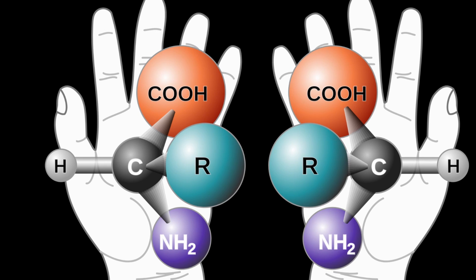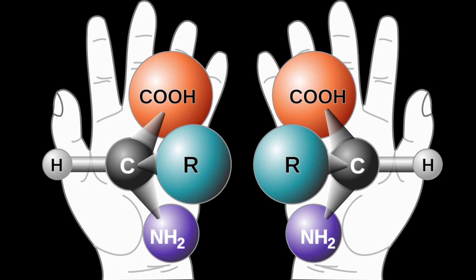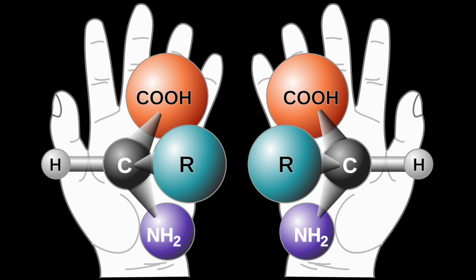In living things, amino acids are almost all left-handed, while the sugars that form the backbone of RNA and DNA are almost all right-handed. Amino acids and sugars of both left-handed and right-handed orientations occur in nature, so why shouldn't life be ambidextrous, as it were? The University of Akron's Professor Tianbo Lu may have answered that question with a new study just published in the journal Nature Communications.